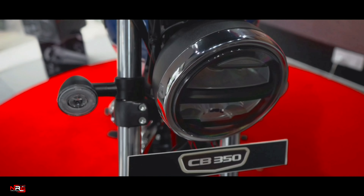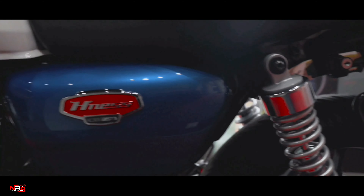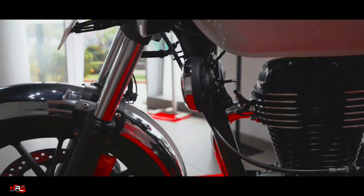It comes with a high-speed gearbox and a dual-channel ABS with traction control, which can be switched off as per the rider's preference.